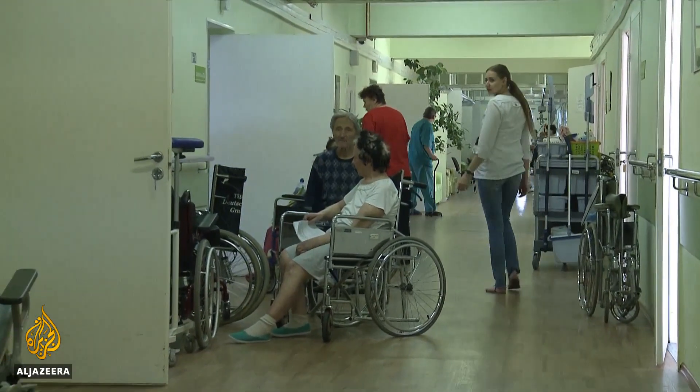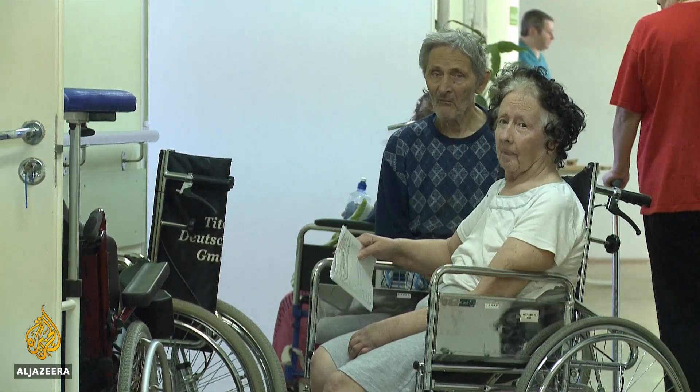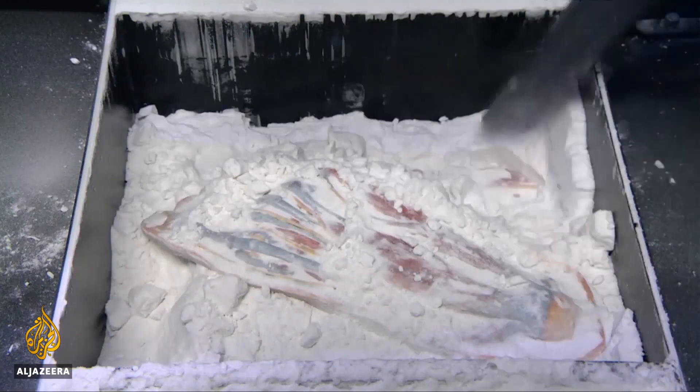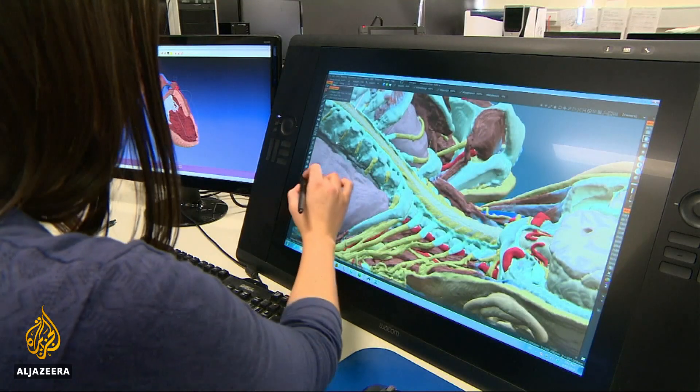More than 600 million people suffer from thyroid disorders and there's a long waiting list for transplants. Printing human organs is considered a game changer in healthcare because it could save many lives.